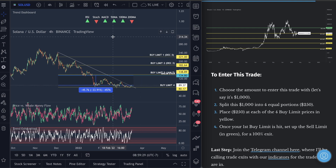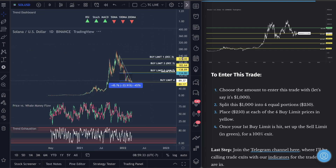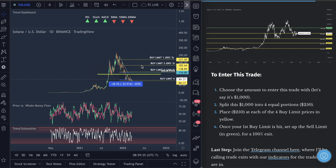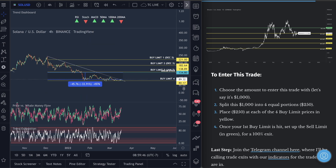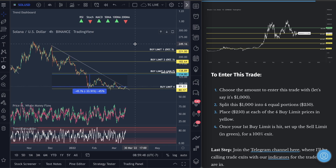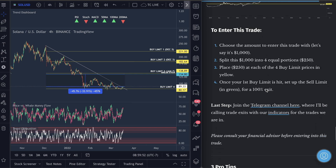Because Solana is below the halfway point from the all-time high and the low — called the equator — this is where you can use just the first three buy limits instead of four. I want you guys to look to maybe get some more money in this market so you're not leaving it on the table. Put three buy limits and not four — that's what I am personally doing. You need to consult a financial advisor before you enter these trades.